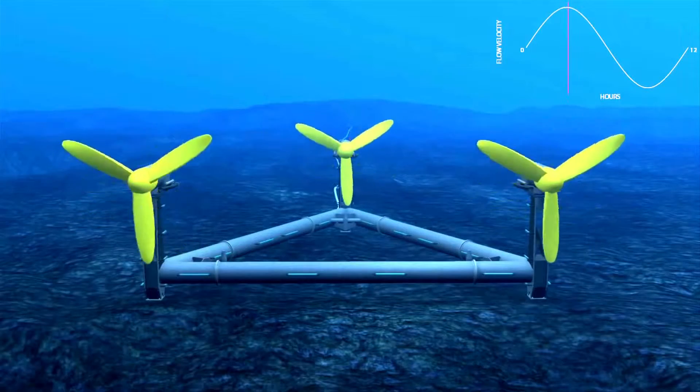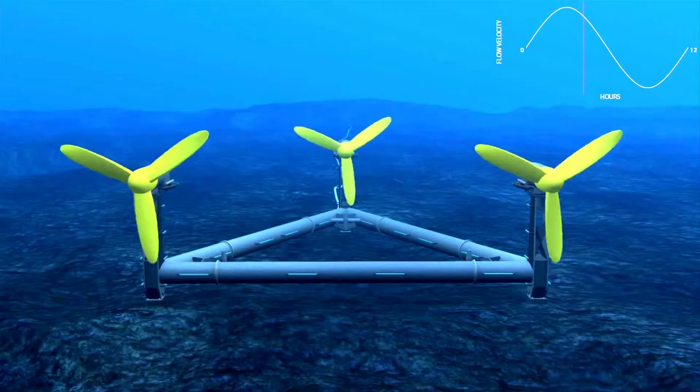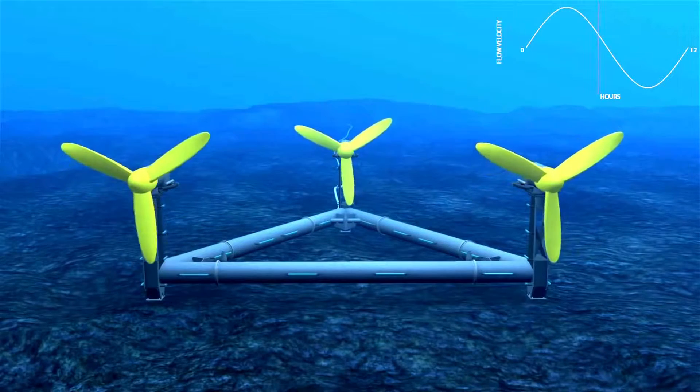As wind or water moves past the blades, it gets deflected, pushing the blade around and providing rotational movement that drives the generator.